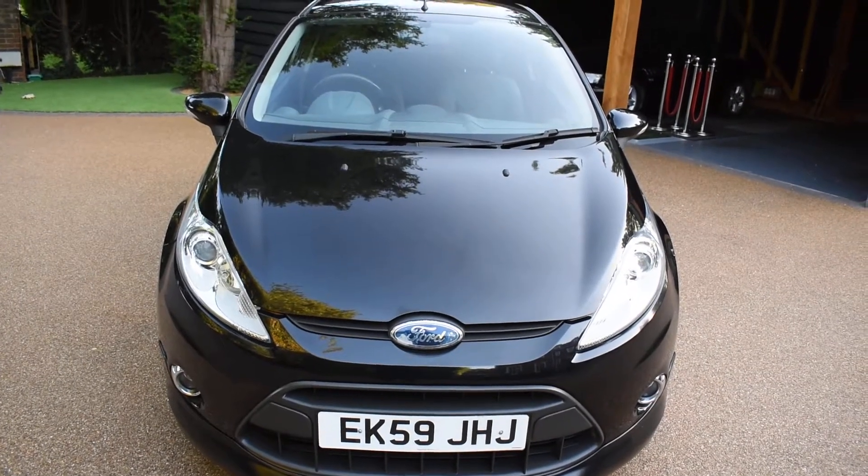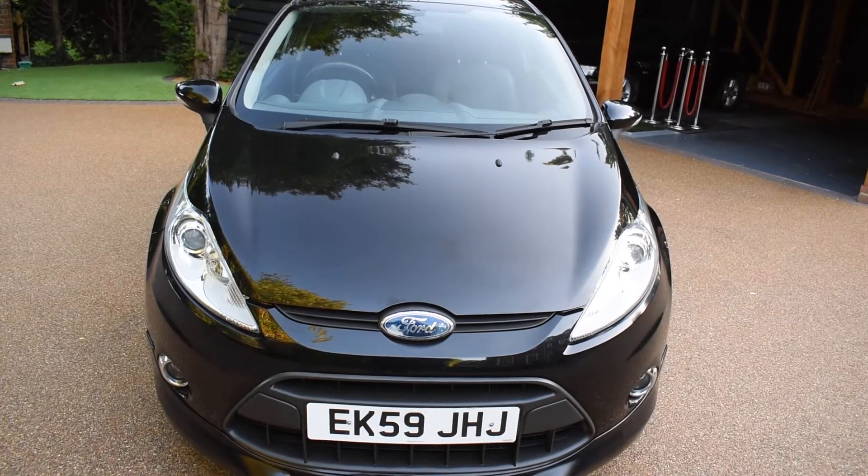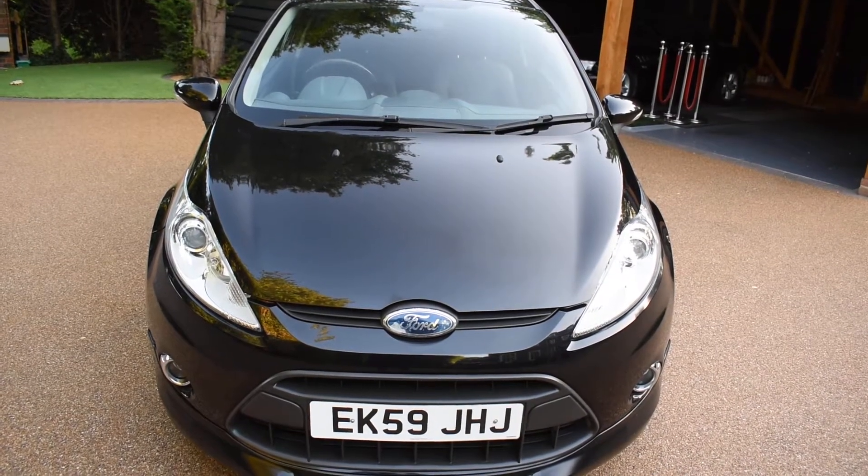Welcome to Just Peugeots. Here we have a superb 2009 59-plate Ford Fiesta 1.6 Zetec S that's just arrived in stock.